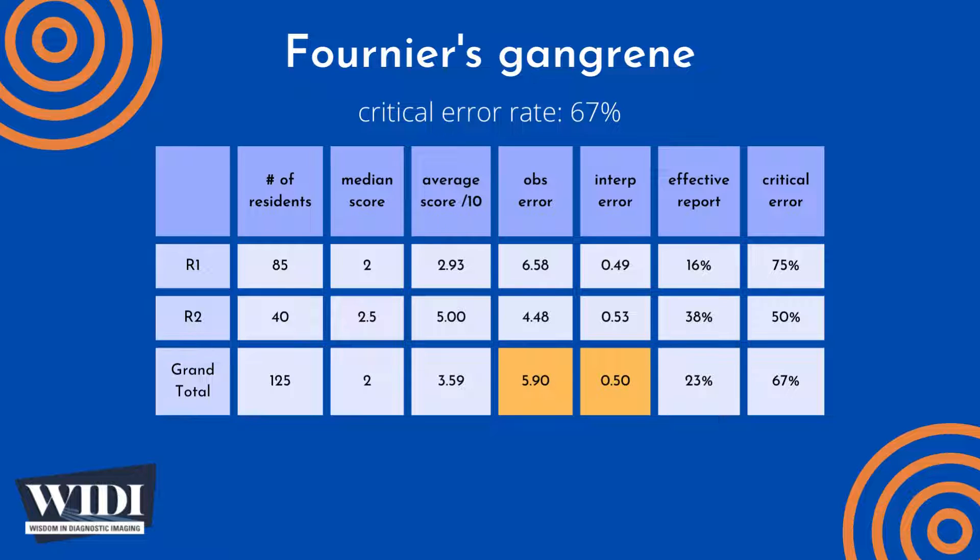The average number of points lost out of 10 due to observational discipline was 5.9. At the same time, 0.5 points were lost due to interpretive errors on the part of the residents. We define an effective report to be one which achieves scores between 7 and 10 — in terms of letter grades, an A or B. In this most missed case, 23% of residents produced effective reports.